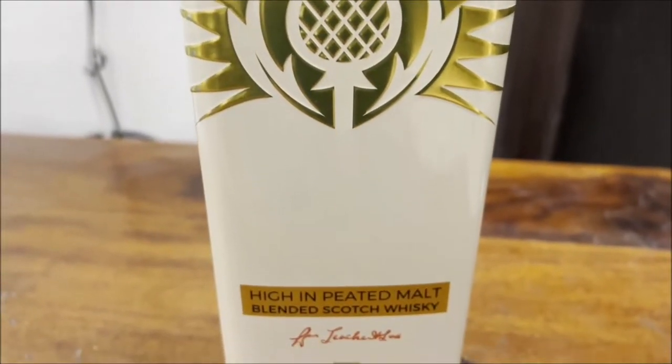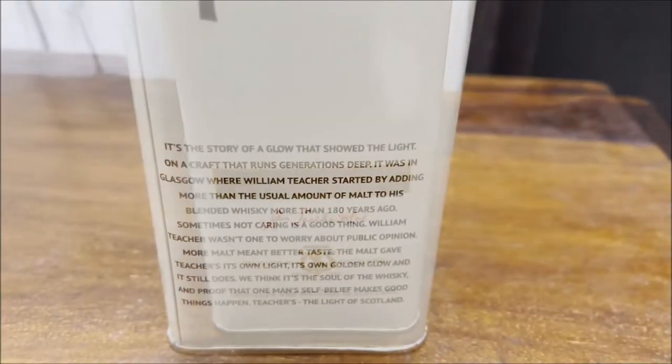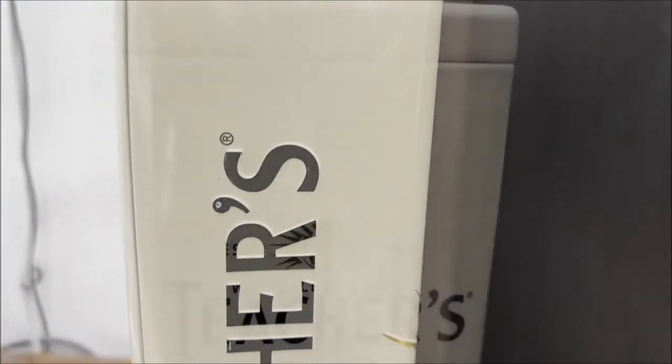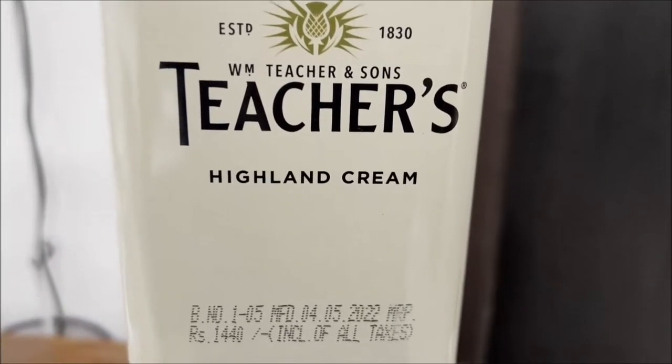This whisky is high in peated malt and it tastes like a smoky flavor, just like burnt ashes. This whisky is suitable for people with heartburn issues because I found that this whisky was not very acidic.